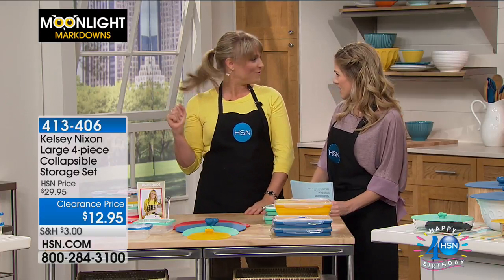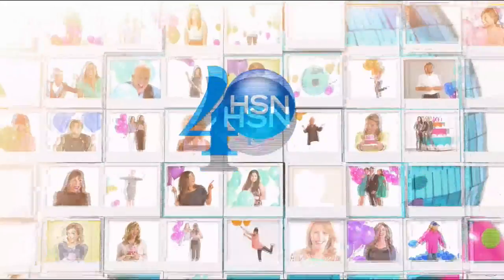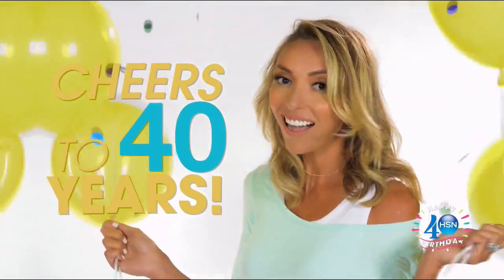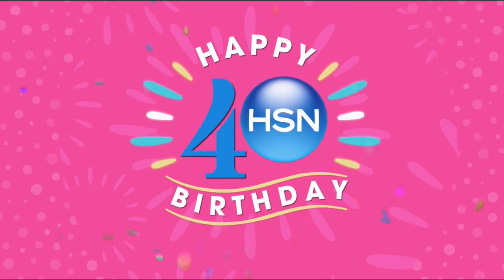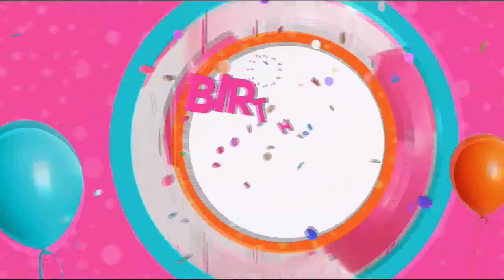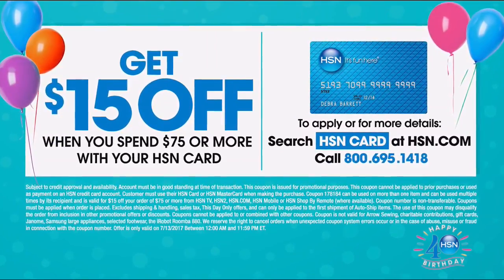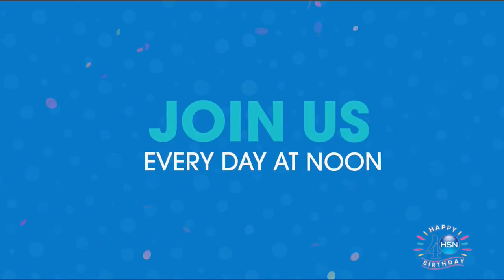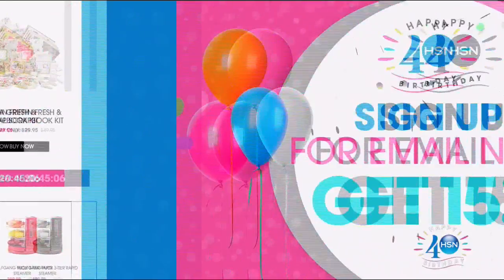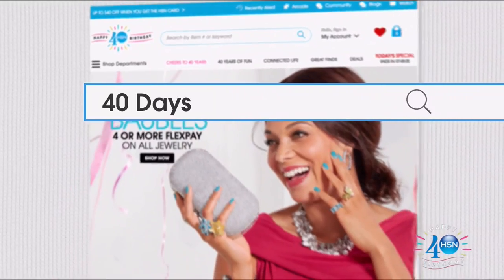Have a good rest of your morning. Thank you for feeding me! We have more cooking to do. Sign up for email now and get 15% off. Stay in the know and receive email-only coupons. Search 40days on hsn.com.